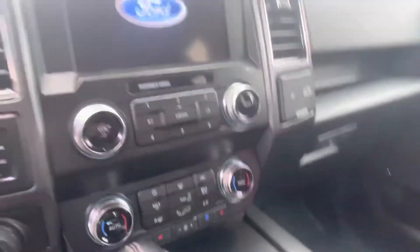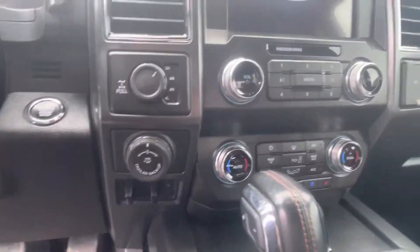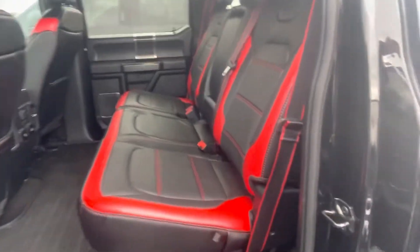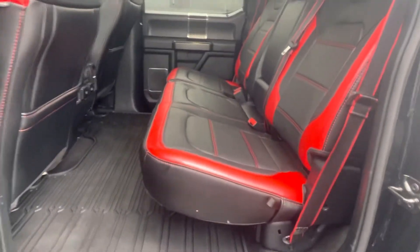In the front and rear, it is a Lariat, so you get the dual power seats, dual climate control, as well as the trailer brake right here. You do get dual cooled and heated seats — seats are in excellent condition. Panoramic sunroof spans the entirety of the cab, as well as a power sliding rear window, which is a nice luxury to have — it's not that common anymore, to put it frankly.